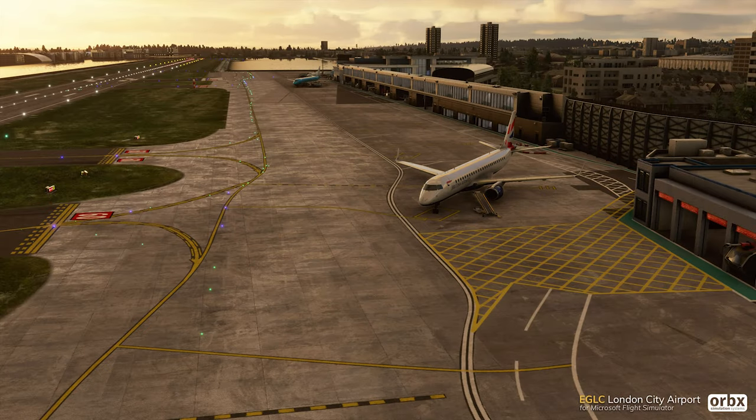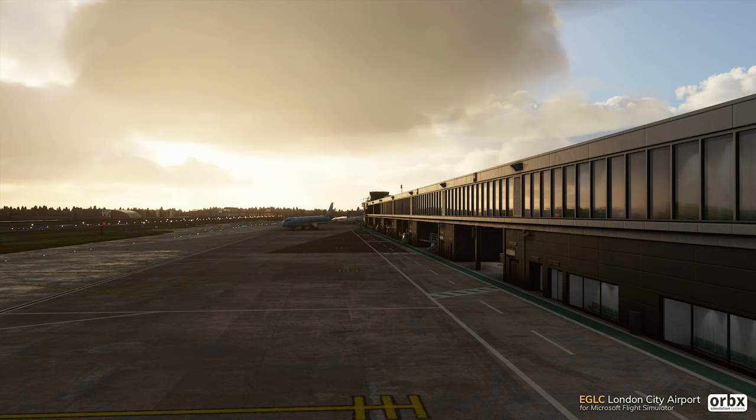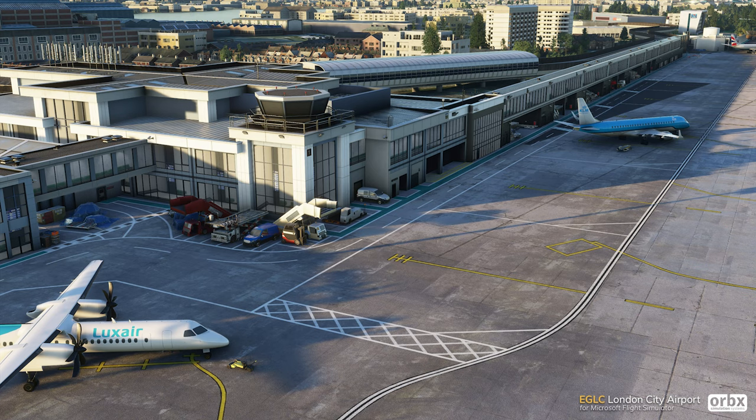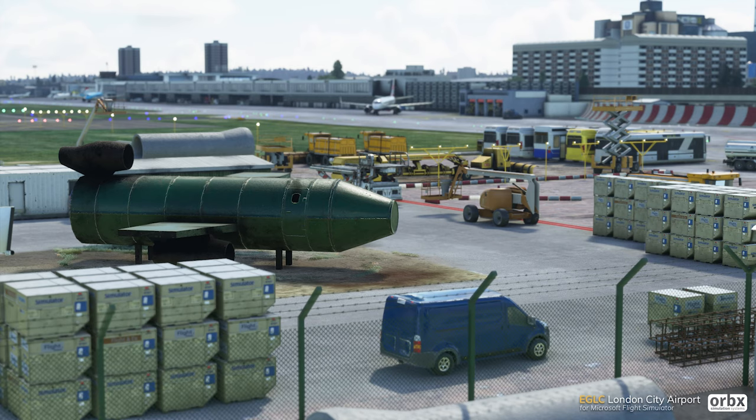The first add-on announced is London City Airport, available for basically US$15, or US$9 for existing customers. This adds another airport to the London area — London Heathrow is already a handcrafted one by Microsoft Flight Simulator, so this brings the more inner-city airport to Microsoft Flight Simulator in full detail. As you can see on screen, it looks absolutely gorgeous, especially with the fine detail around the airport.